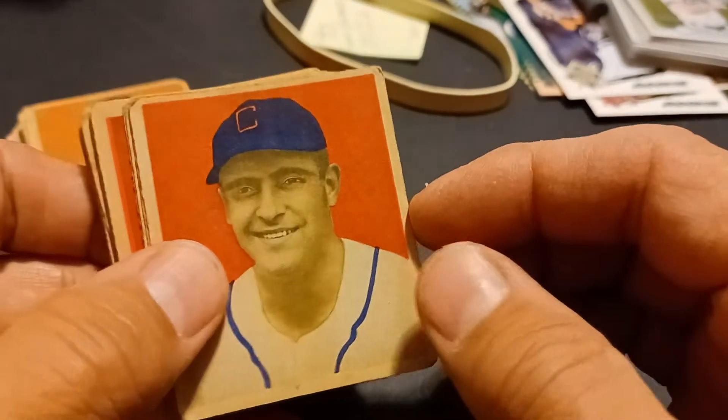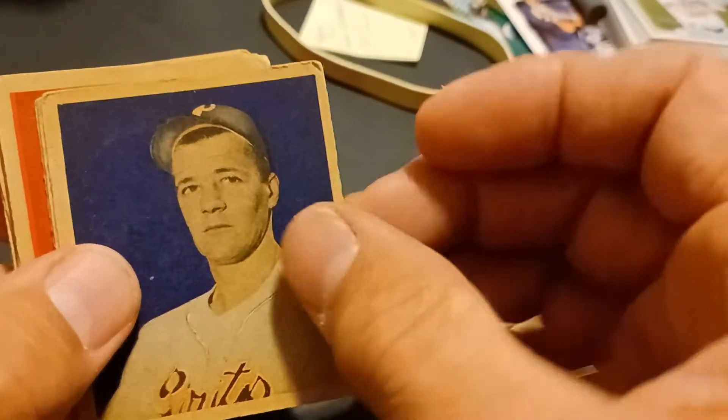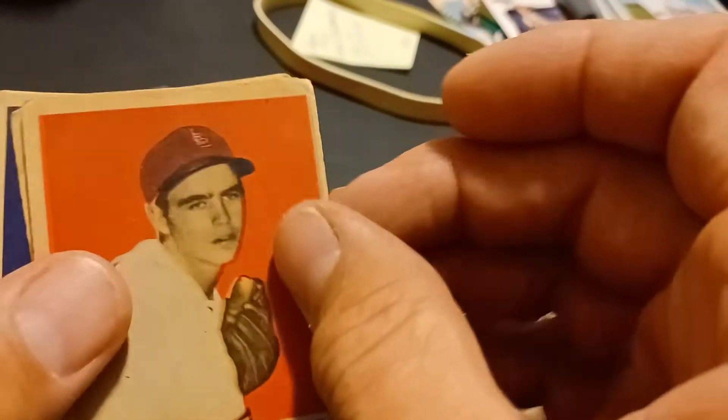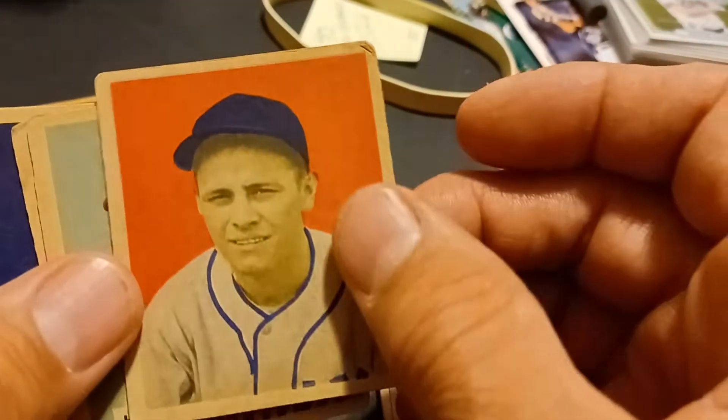The last thing today: I got in the mail some 1949 Bowmans. Some of these I may use to upgrade a couple of my cards; the rest I'm going to be selling. That's why I bought them, and I've got more coming.